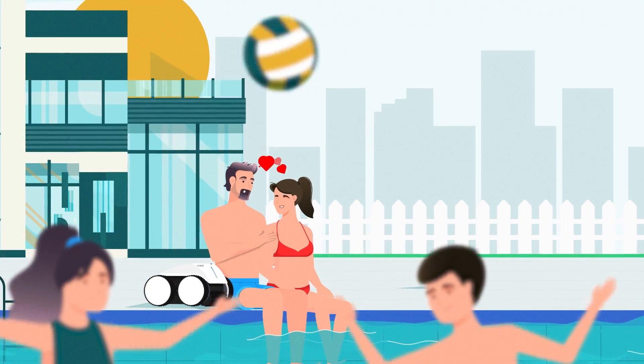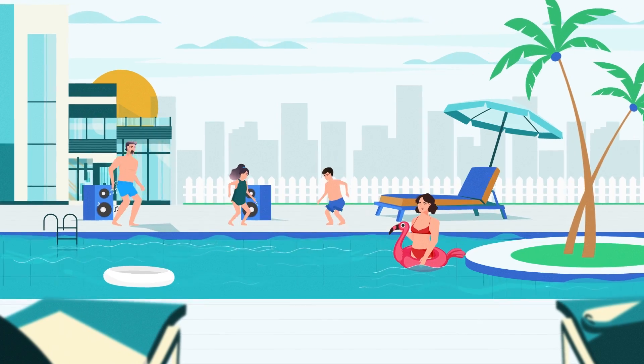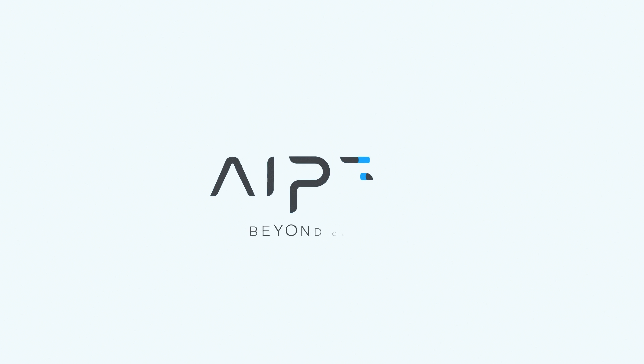Whichever APER product you choose, you are entrusting your pool to the brand that is committed to always do the right things to simplify your life. Your smile and time are the things that we are pursuing. APER — beyond clean.